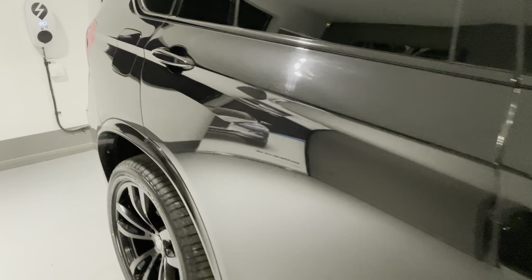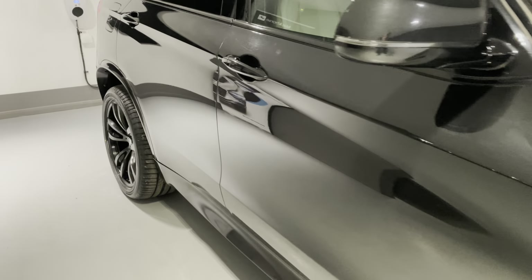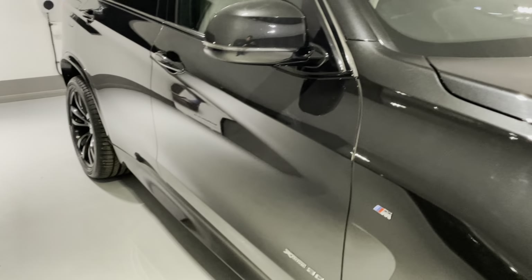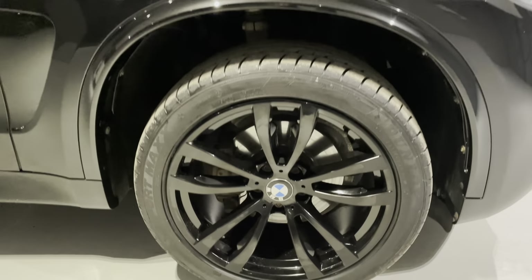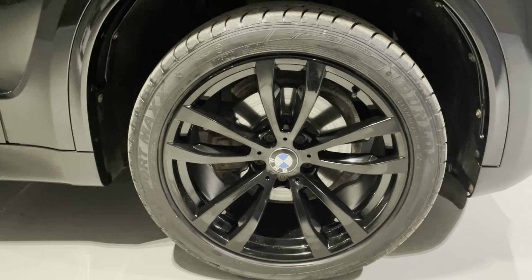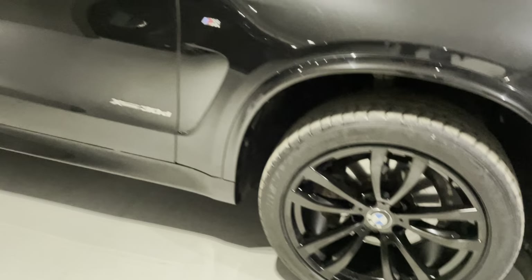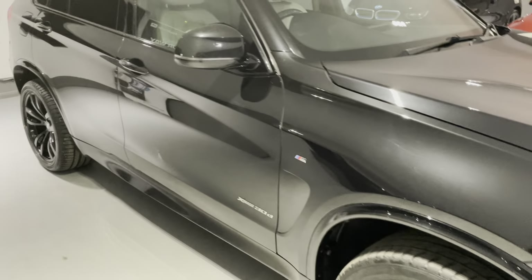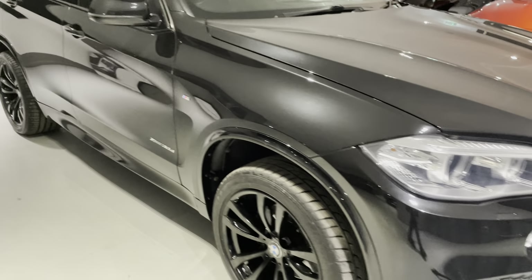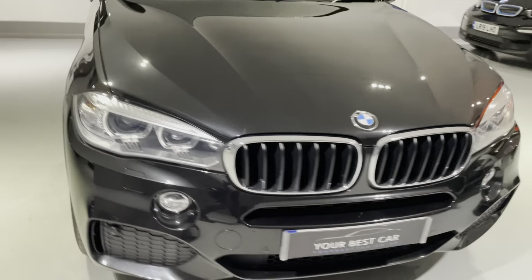Hopefully the camera is picking up how nice that sapphire black paintwork is. It's in great condition for its age and mileage, and that's the purpose of this video — to give you a walk-around so you can see its general condition. It's got these amazing gloss black 20-inch alloy wheels and all four of them are unmarked and in great condition.